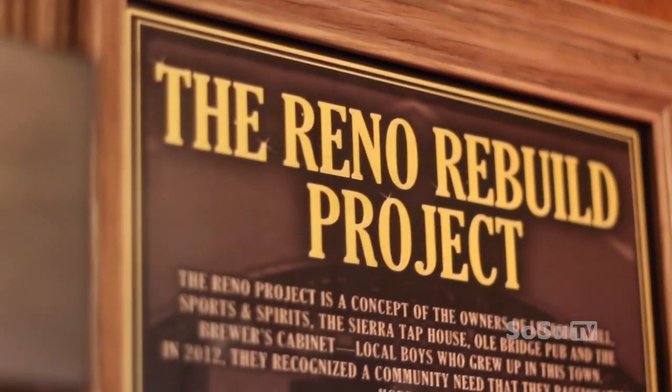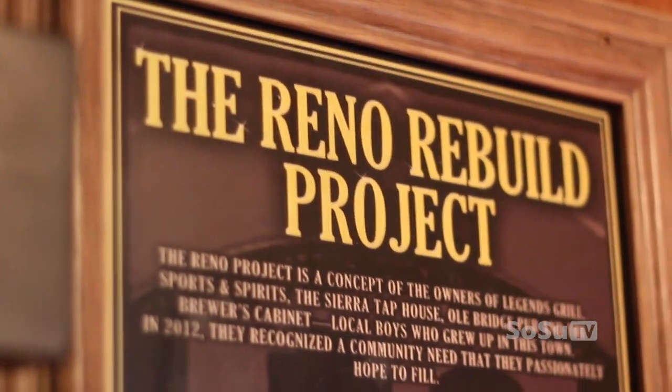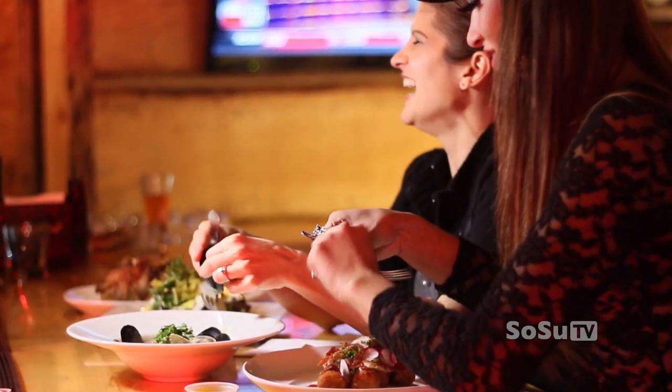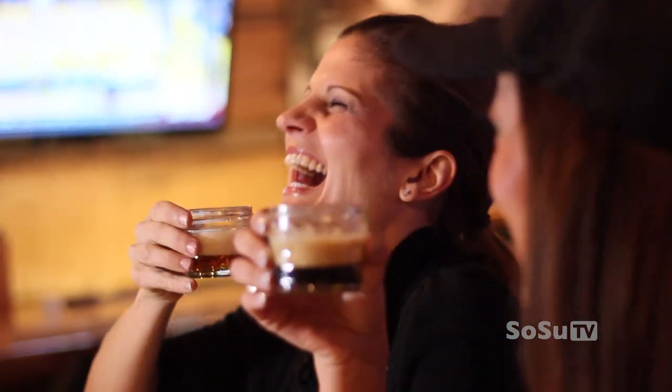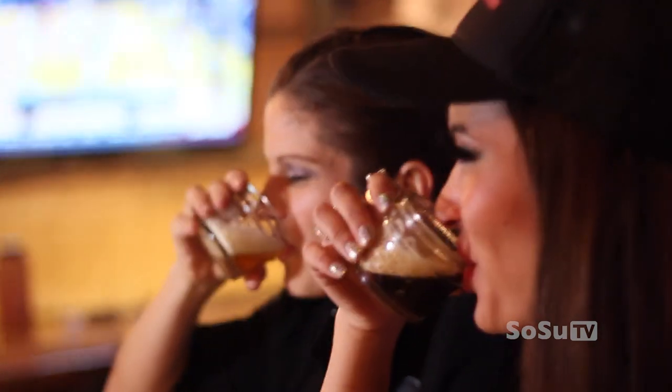The Brewer's Cabinet and several other businesses have banded together to build Reno businesses. This effort is called the Reno Rebuild Project, and it's designed for successful businesses to pay it forward to build someone else's idea. SosuTV has partnered with the Reno Rebuild Project to add media exposure and mentorship to the money they're amassing in their fund. Learn more about what this money, media, and mentorship can mean for your idea on Startup today at noon on 107.3 KNews.